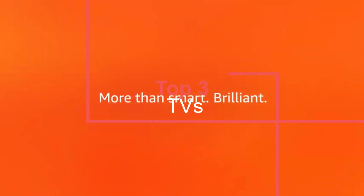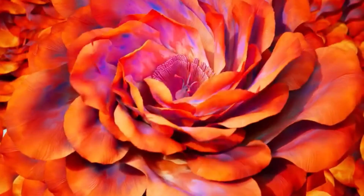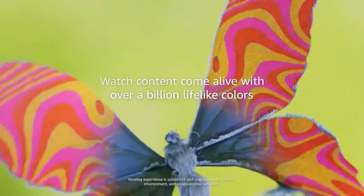LED backlit LCD, Quantum Dot, and OLED TVs have never been better, and prices have never been lower. High-end 4K models cost about half of what they did a few years ago, and excellent mid-range models, 55 and 65-inch class, are available for much less than $1,000.